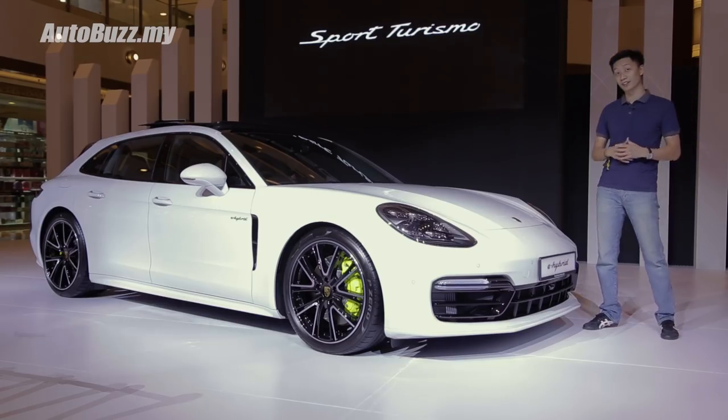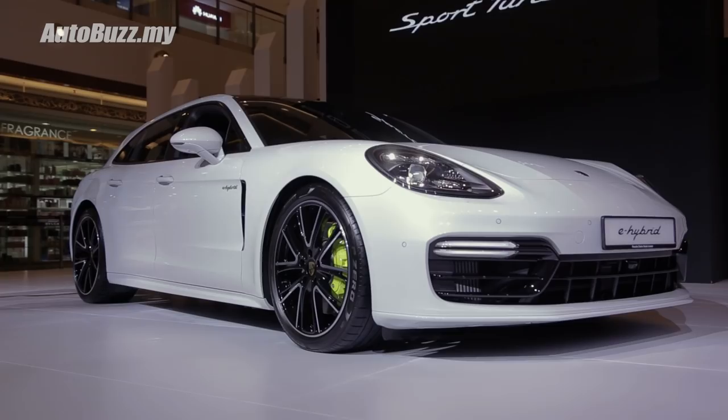This is the new Panamera Sport Turismo, and here are five things you need to know about Porsche's first shooting brake design.